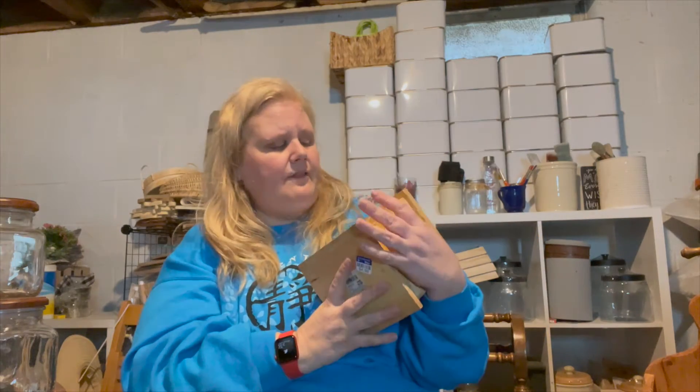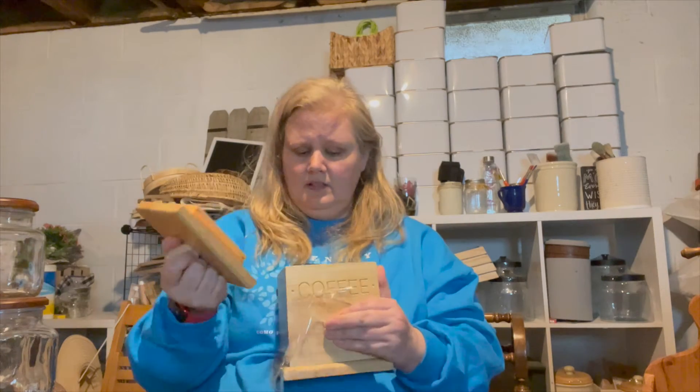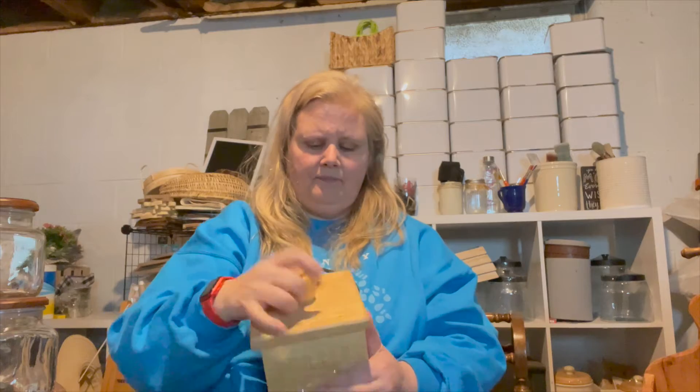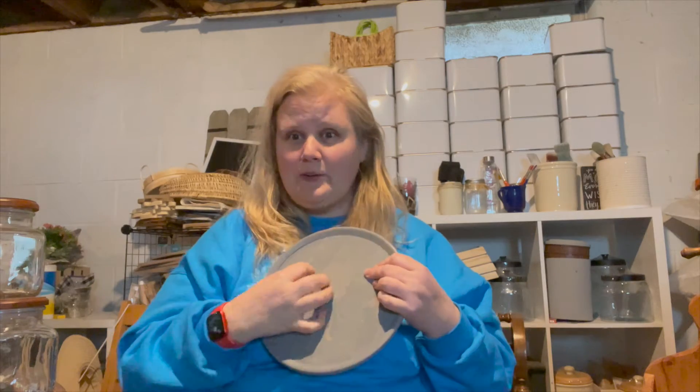Now onto the DIY projects — there's so much over here I don't even know where to start. First up, Katie found this coffee canister. I just took the tape off and it does have an airtight seal with plastic inside the lid. This will get painted, distressed, and probably waxed so you can see the coffee. Then there's this little handmade cake stand — it was $2.99. It's stained gray, but I'll probably paint over it and distress back so I get that nice chippy look with the gray popping underneath.